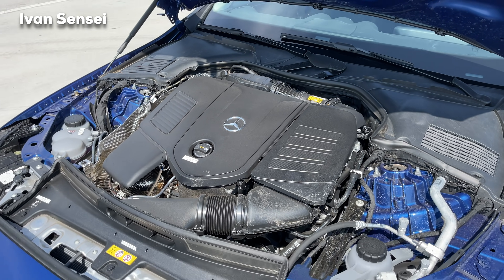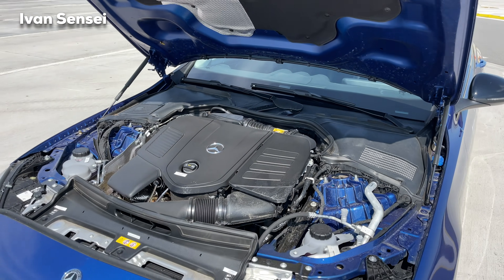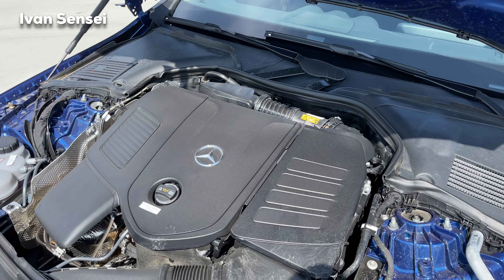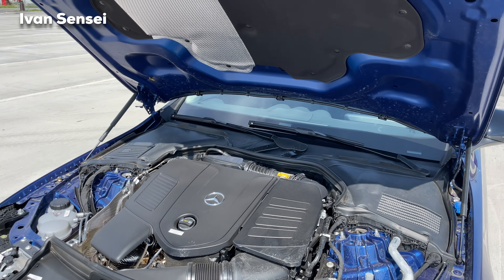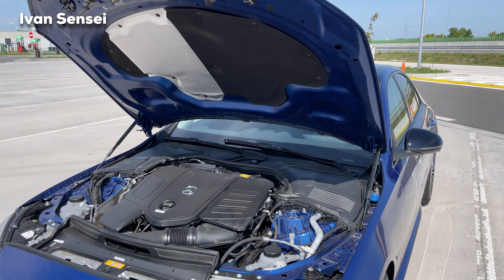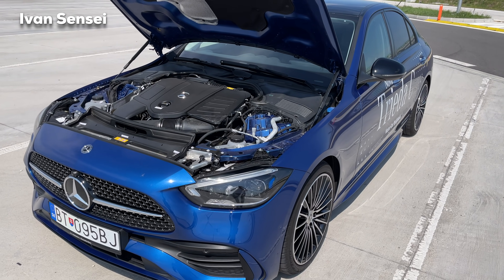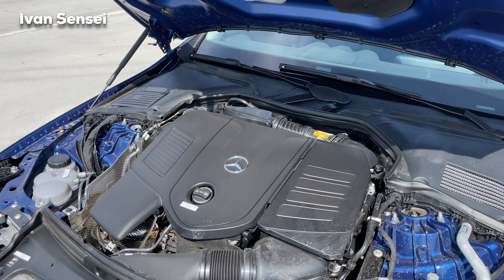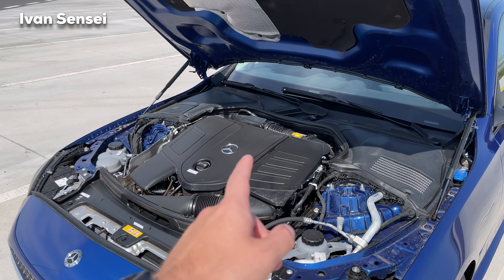A plug-in hybrid version will come later this fall, and I will try to test it when it's available. It has a new electric-only range of around 100 kilometers, so you can drive daily on electric, and if you need to go further you can use the petrol or diesel engine — because the plug-in hybrid will be offered in both petrol and diesel.